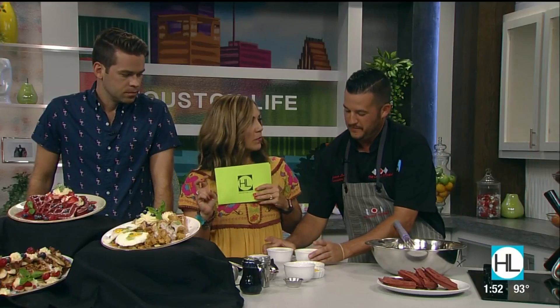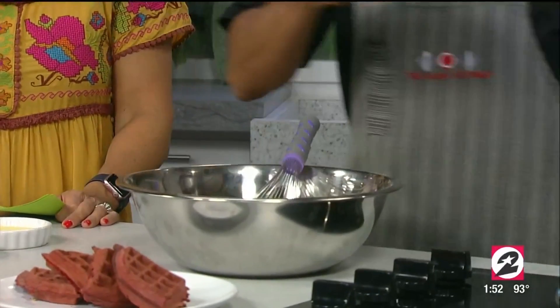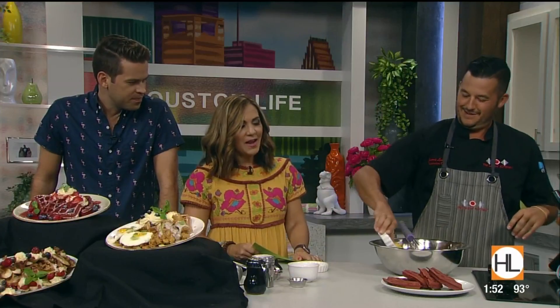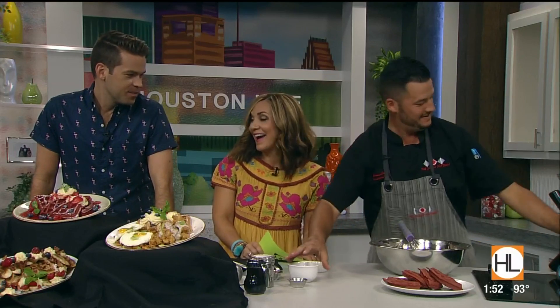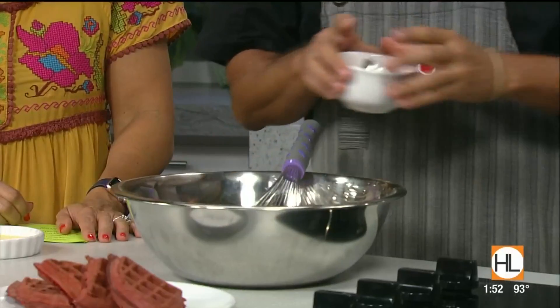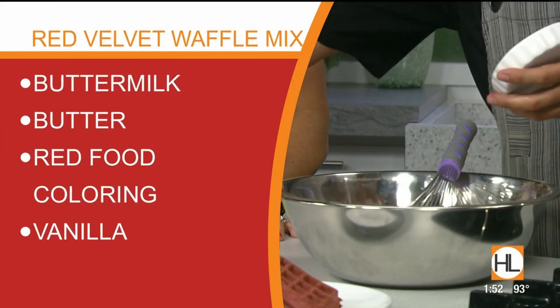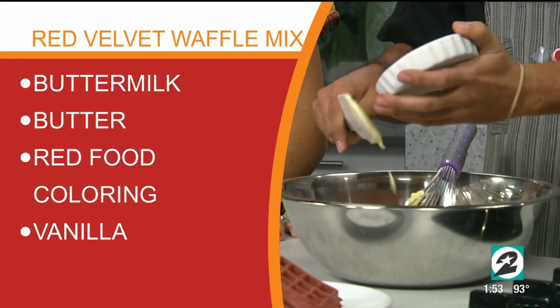The cocoa powder and the red food coloring are really the key red velvet ingredients. Red velvet essentially tastes like chocolate, but you eat with your eyes first — that's why it looks so pretty. Make sure to add a lot of red food coloring, otherwise the waffles will just be a pinkish-brown instead of that bold red color.